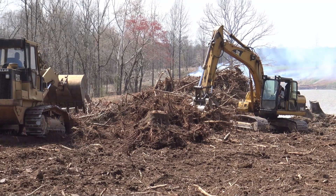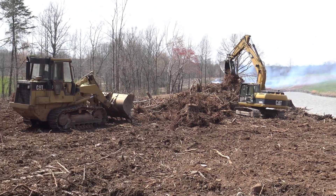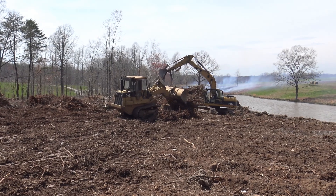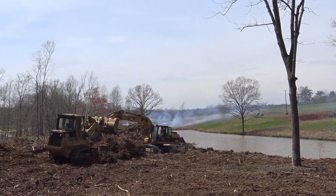Guys, this is like a coordinated dance — it's really cool to watch. I can just sit here and watch these guys for hours. Something really fun to watch. Looks like the fire is kind of getting out over there a little bit.